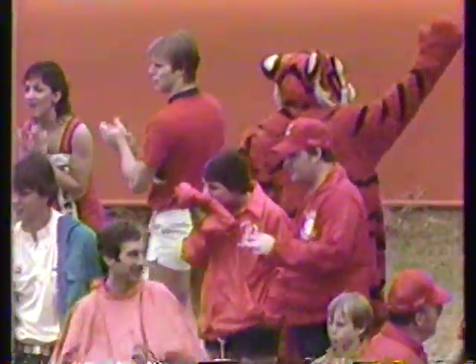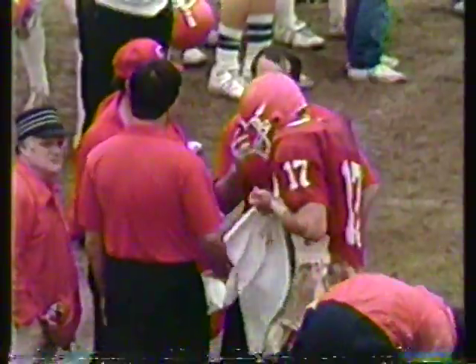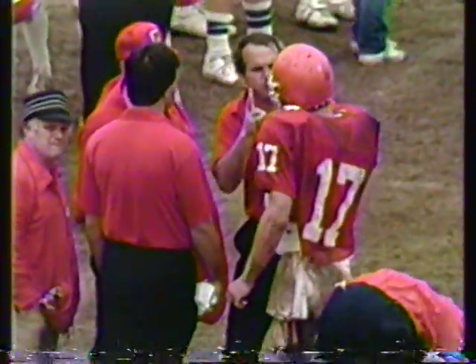Forty-three seconds to go in the fourth quarter. White fourteen, orange thirteen.